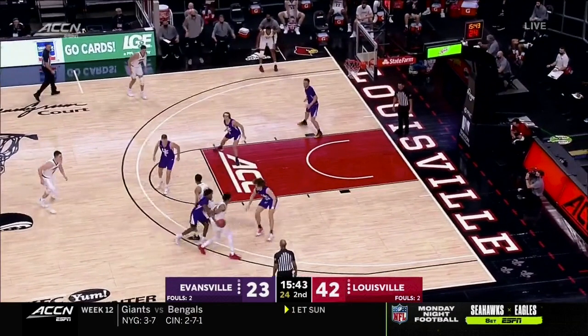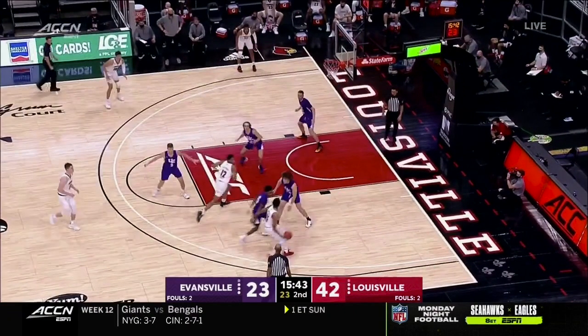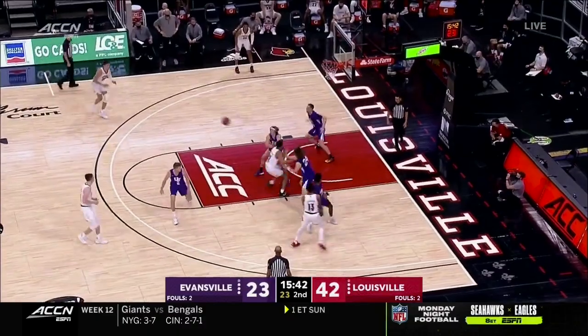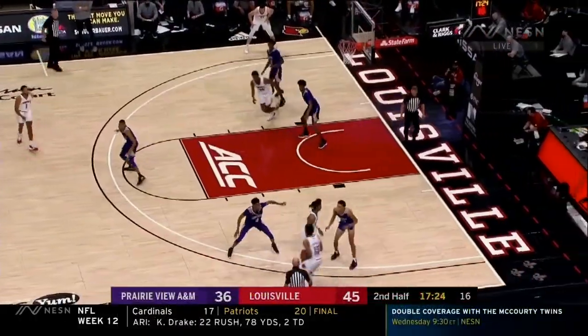His ability to drive and score has attracted the attention of defenses — in this case, all five Evansville defenders. This is where his array of different types of passes helps him out. You see a sort of scoop skip pass to Sam Williamson.